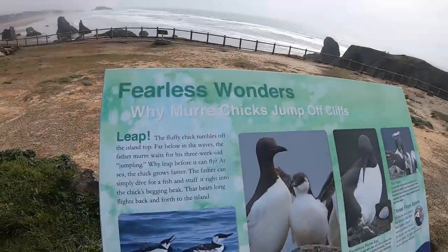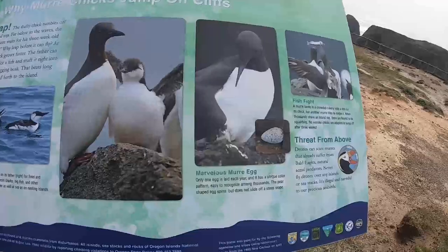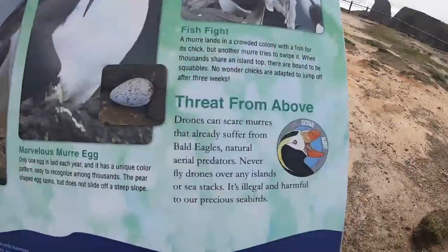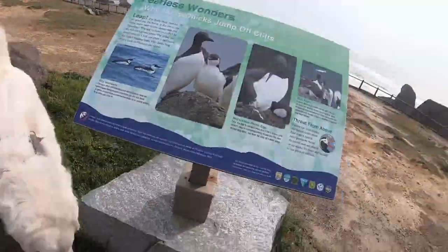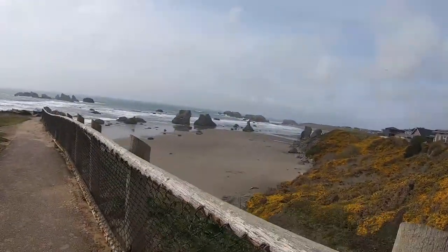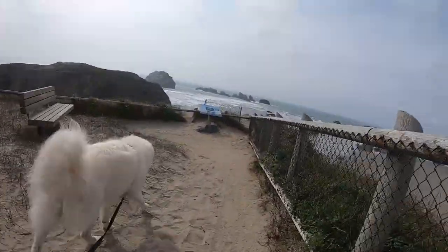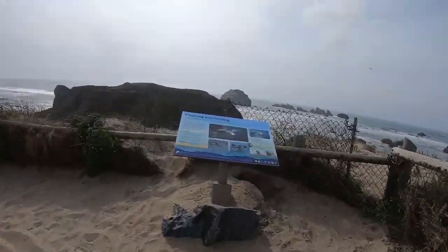These murres — I don't know if I'm saying that right — those birds, the little babies are born up on cliffs, one egg per couple, and then they jump off the cliff down into the water. Pretty amazing. And birds that are going to eat them come from above, which is why we don't have drone footage — a drone would look like a really big weird bird, so best not to freak them out.